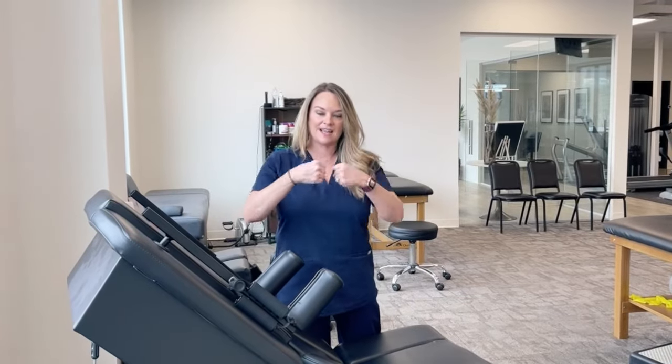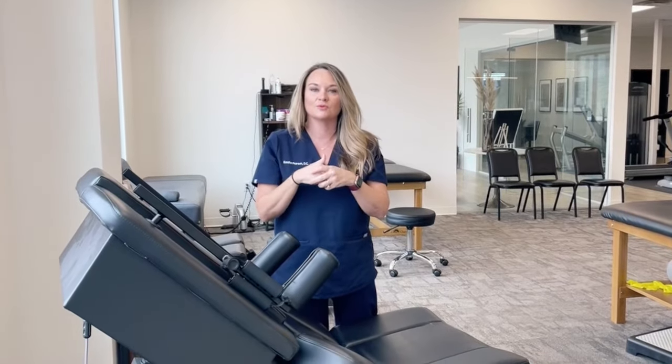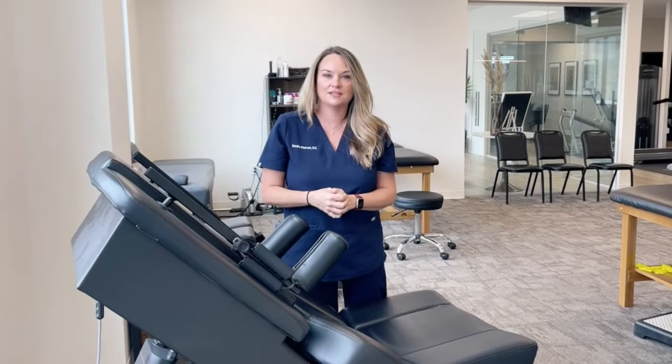We use spinal disc decompression therapy — it's a very gentle treatment where the patient lays back on the table, and it actually opens up the discs and the canals in the spine to help give the nerve room to breathe and room to heal. This is an advantage we have in treating peripheral neuropathy.